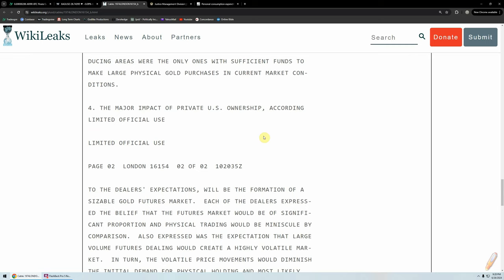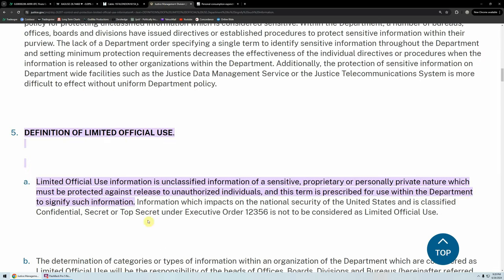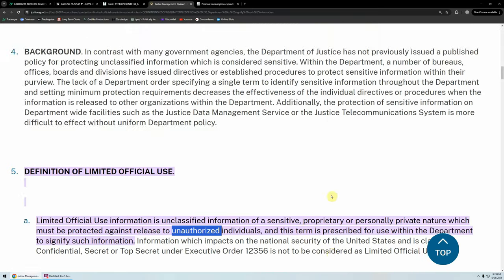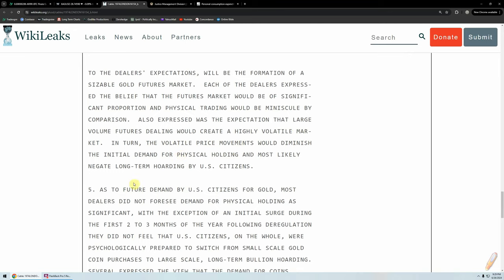This is the main section we're interested in for silver — and this is just about gold, but it's the same principle. "Limited official use" is information that is unclassified but of a sensitive, proprietary, or personally private nature which must be protected against release to unauthorized individuals. Information which impacts the national security of the United States is classified confidential, secret, or top secret. So this is not classified material, but they don't want people knowing about this communication. They don't want the public to know what they were doing in secret.